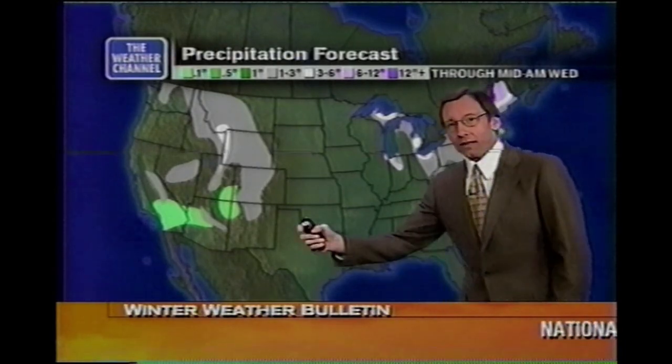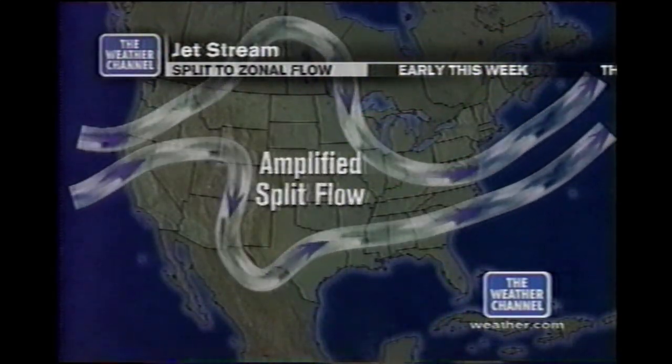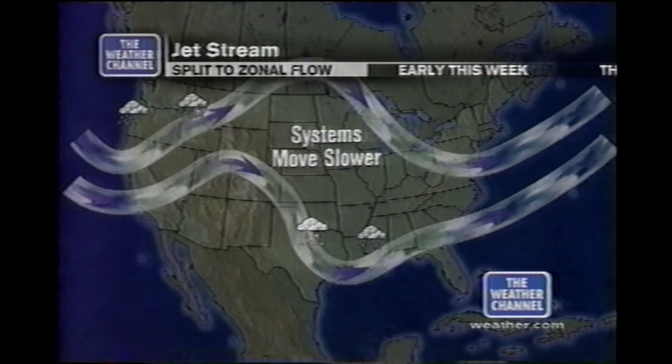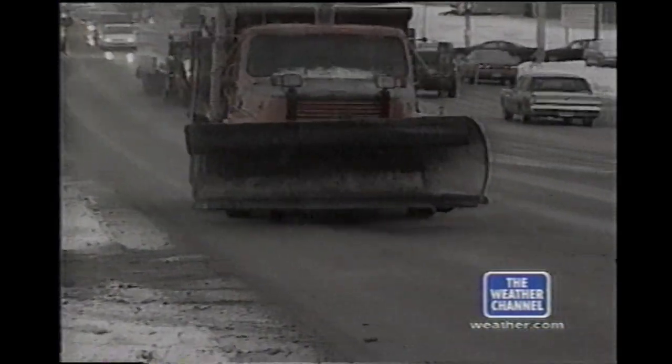A real potent storm system is likely to organize and cruise eastward rapidly during the next two days. It has two branches — the northern branch bringing cold air down from Canada into the central and eastern US, and the southern or Pacific branch bringing disturbances in from the Pacific along the southern tier of the US. When those two jet streams collide, stormy weather in the south results.